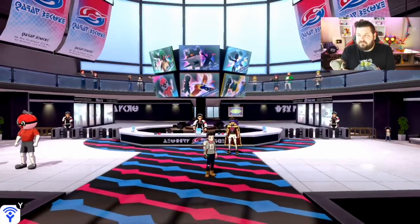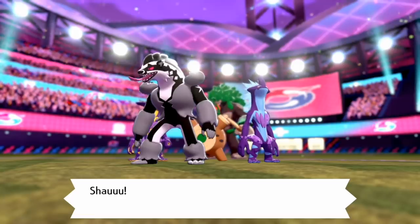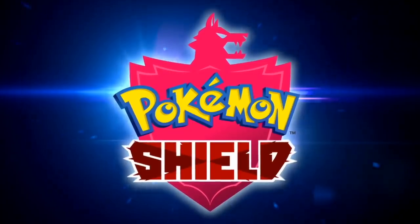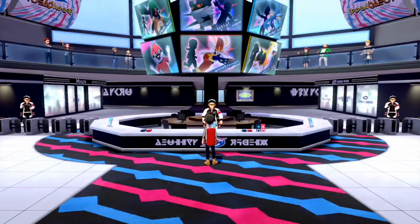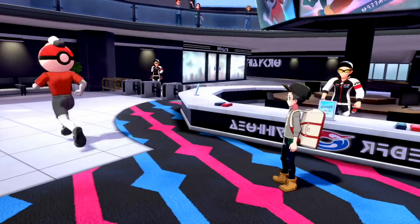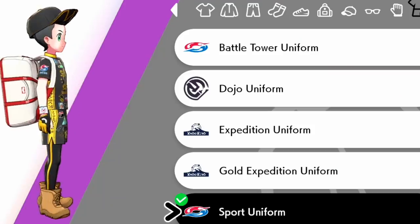Next up is the Sport Top and outfit from the Galarian Star Tournament. You have to complete the Galarian Star Tournament quest to unlock it. After finishing — which includes sitting through the credits again, making what I thought would be a 10-minute break into 20 — you get the Sport Uniform. Ball Guy also gives you 100 Poké Balls, which was convenient for Dynamax Adventures.